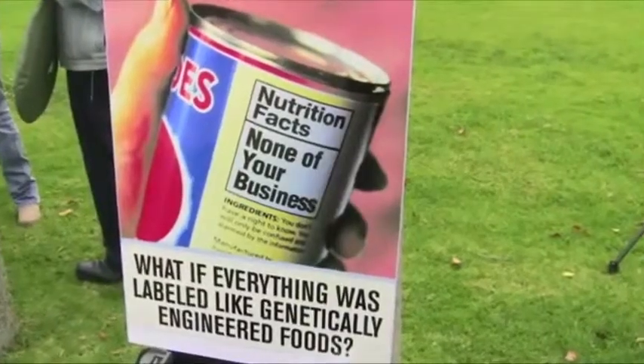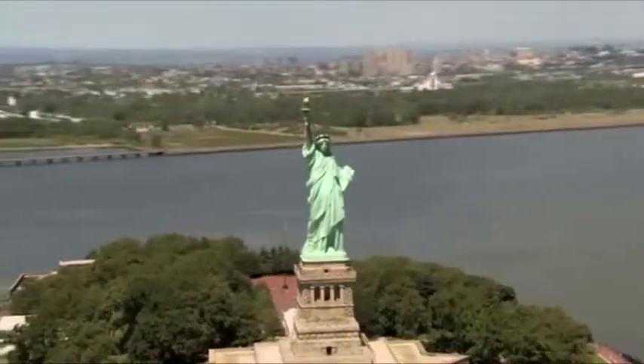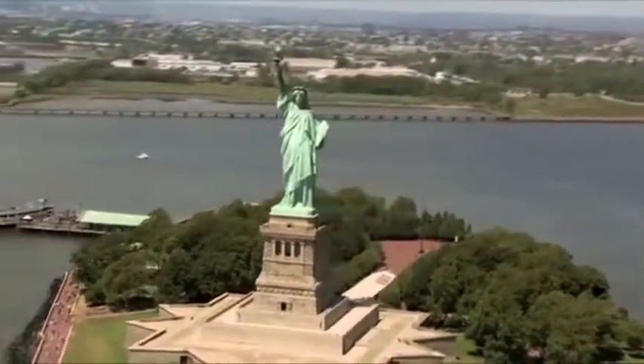Currently, there are no legal requirements in the U.S. to label a product containing GMOs. The failure to disclose, to me, is the real issue. Europe labels these things, Australia labels these things, Asia labels these things, and yet here in the U.S., we've all just been blissfully ignorant. I have a problem with that because it's not in the best interest of my family.